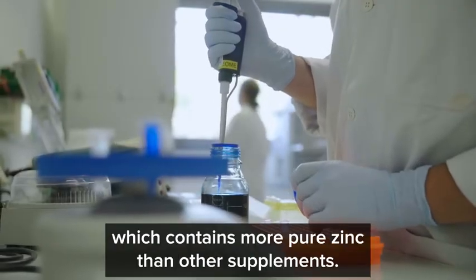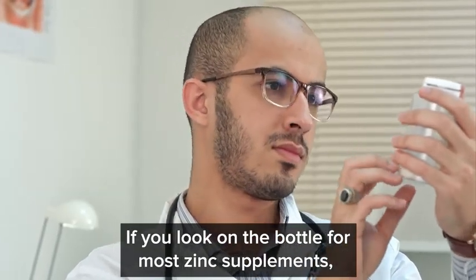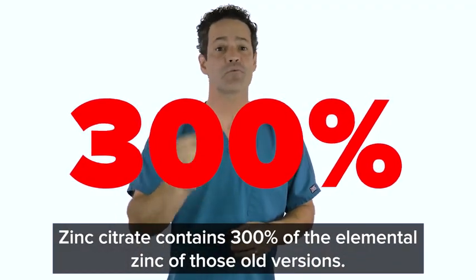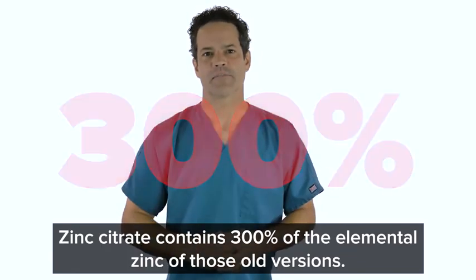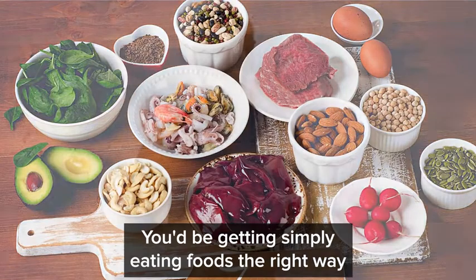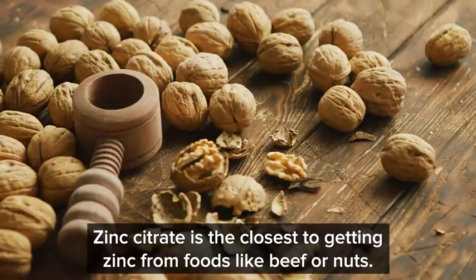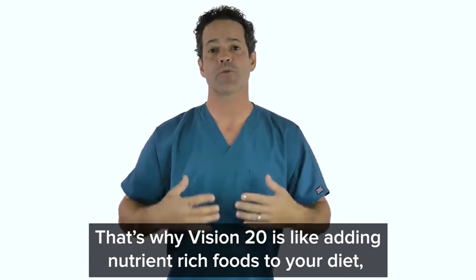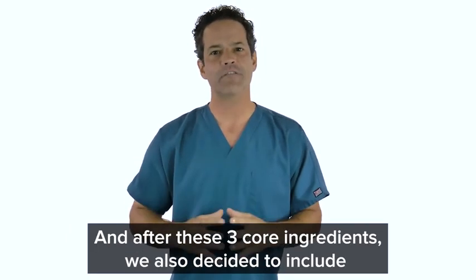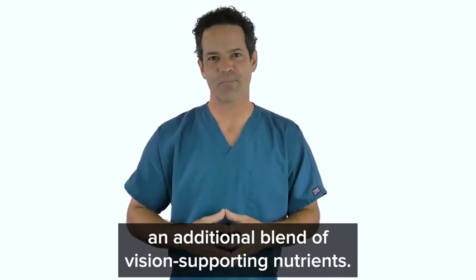We deliver it through zinc citrate, which contains more pure zinc than other supplements and is more absorbable. Most zinc supplements are labeled as zinc sulfate or zinc gluconate, but zinc citrate contains 300% of the elemental zinc of those old versions. Our goal is to recreate the nutrients you'd get simply eating foods the right way — zinc citrate is the closest to getting zinc from foods like beef or nuts. That's why Vision 20 is like adding nutrient-rich foods to your diet to give you natural amounts and ratios of zinc, lutein, and zeaxanthin. And after these three core ingredients, we also decided to include an additional blend of vision-supporting nutrients.